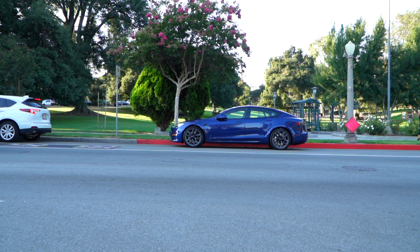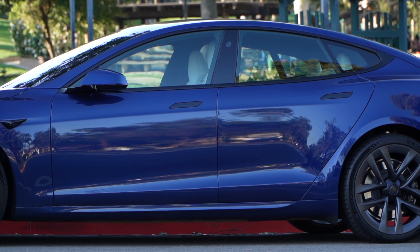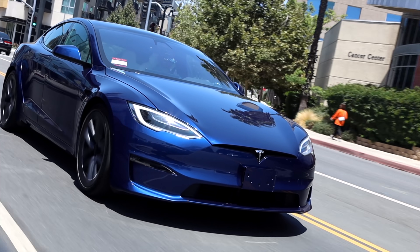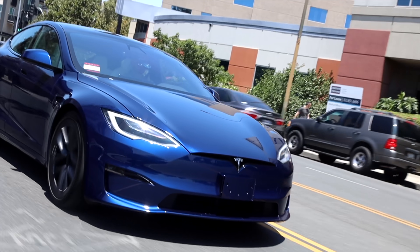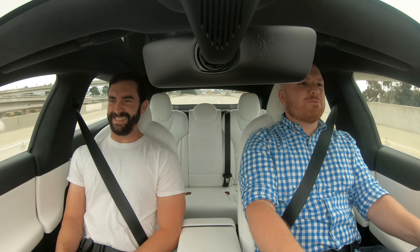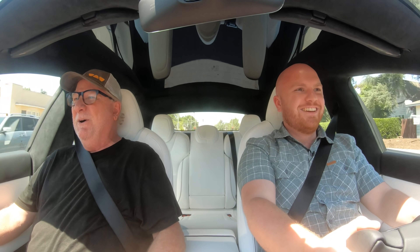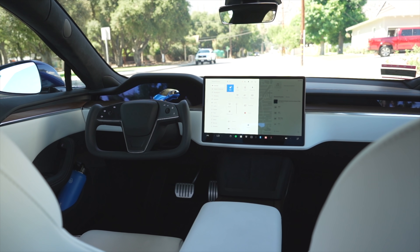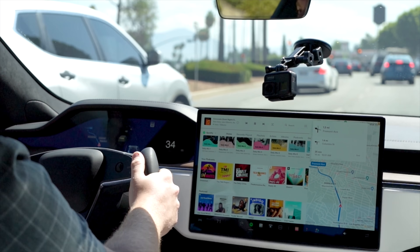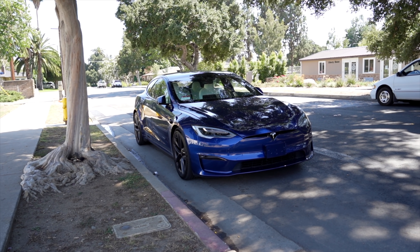The Tesla Model S Plaid has been out for nearly two months at this point, and it's still as shocking, quick, and insane as ever. I rented one for two full days, drove over 360 miles in the car, and got to take a few people on test drives who were still not expecting it to be as good as it is. I'll get in depth about the features of this car inside and out, my thoughts while driving, including some awkward things about the car, show you a collection of people's real launch reactions, build quality issues, and more — so let's get into it.